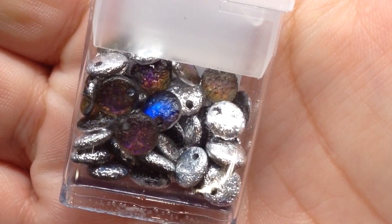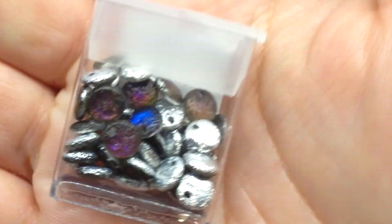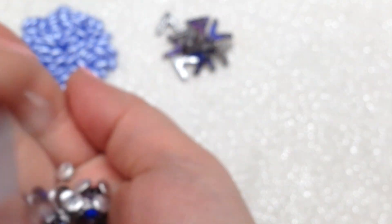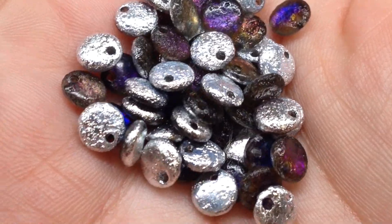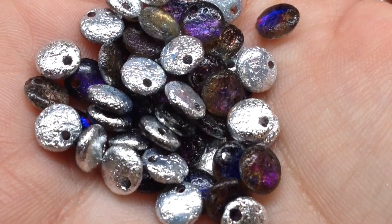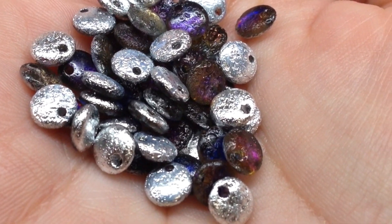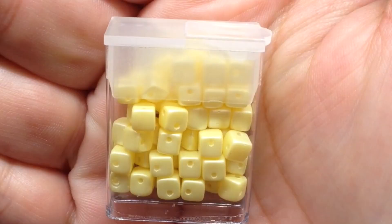Next are the Crystal Etched Bermuda Blue Lentils — that same color combination of silver etched with bermuda blue showing on the other side, this time in lentil format. It's a flat disc shape with a hole drilled off-center toward the outer edge of the circle. Love that fun color combination.